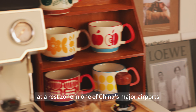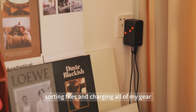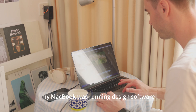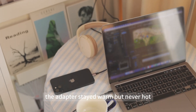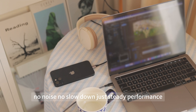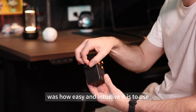At a rest zone in one of China's major airports, I was in between flights, sorting files and charging all of my gear. My MacBook was running design software, my phone was fast charging, my earbuds topping up in the corner. The adapter stayed warm but never hot — no noise, no slowdown, just steady performance. What impressed me the most was how easy and intuitive it is to use.